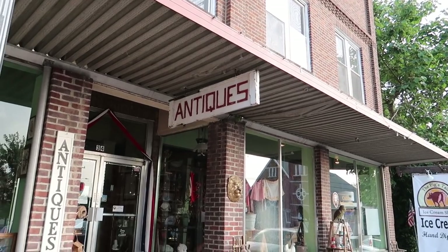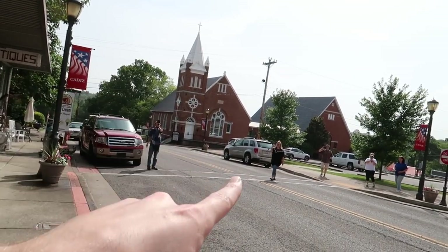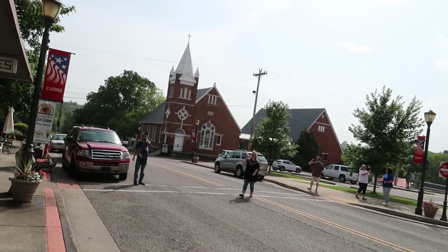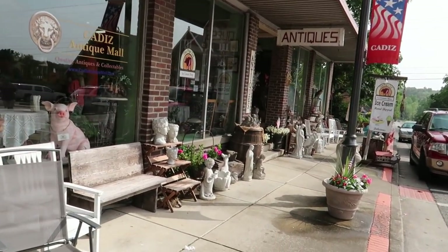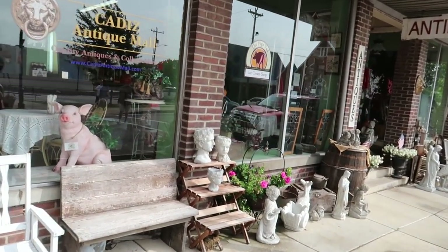Hello, it's Jeffrey with Real Nifty Vintage and today I'm at this antique store. We got George, we got Misty, we got Patrick, we got Fatbirds — we're all here and we're gonna go into this antique store, although we only have like 30 minutes until they close so we better be quick.